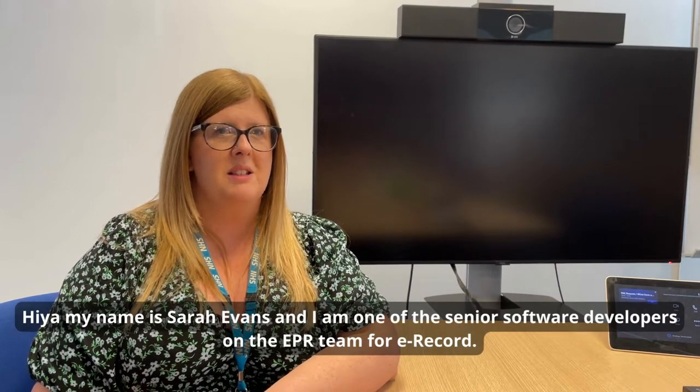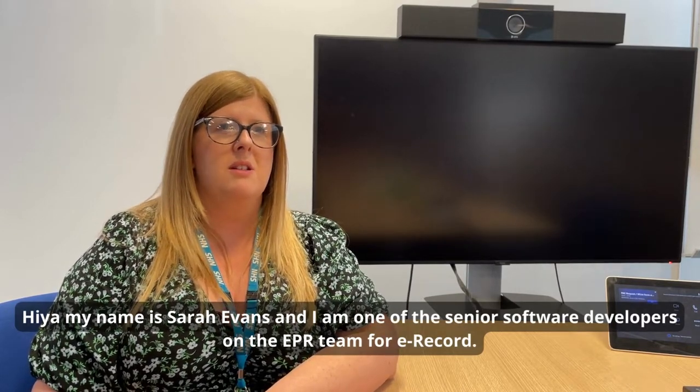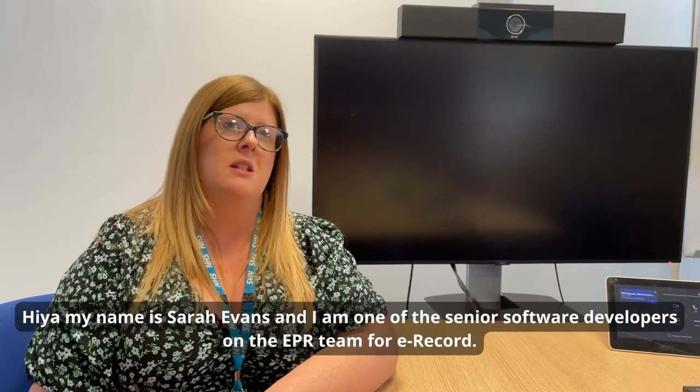Hi, my name is Sarah Evans and I am one of the senior software developers on the EPR team for eRecord.